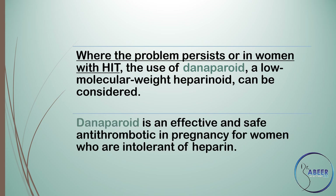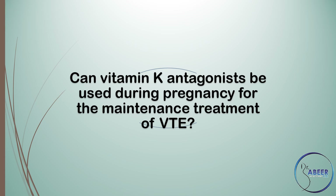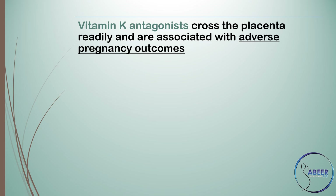Danaparoid is an effective and safe antithrombotic in pregnancy for women who are intolerant of heparin. Because of their adverse effects on the fetus, vitamin K antagonists such as warfarin should not be used for antenatal venous thromboembolism treatment.